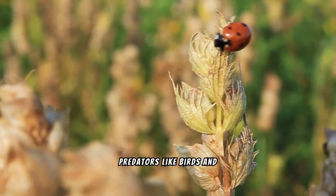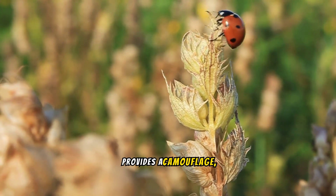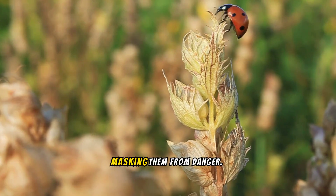Predators like birds and spiders pose a constant threat. The grass provides camouflage, its green blades blending with the ladybug's vibrant patterns, masking them from danger.